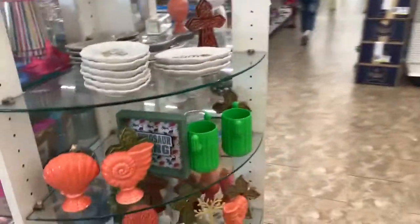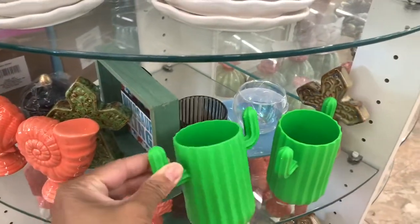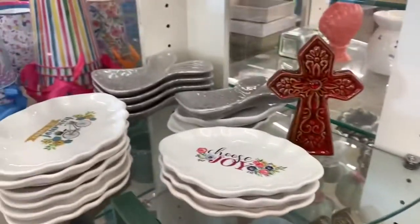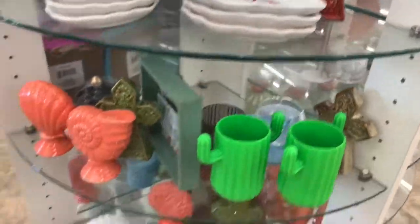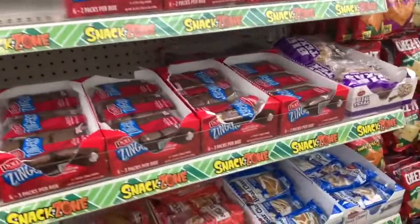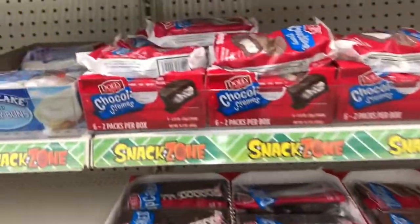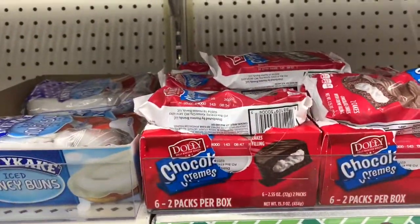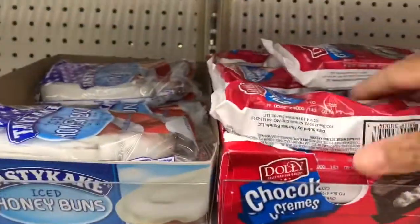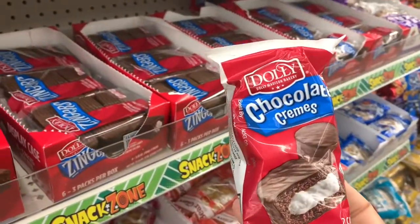They have some little cups, trinket dishes. As many times as I've been in the snack zone, I've never seen the Dolly chocolate creams before, but they have them here — you get two. These are chocolate creams by Dolly — I'm assuming Dolly Madison.